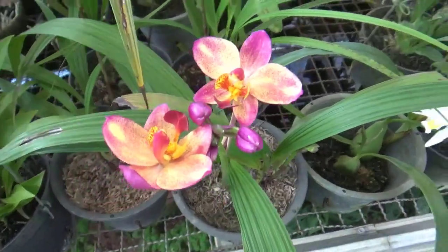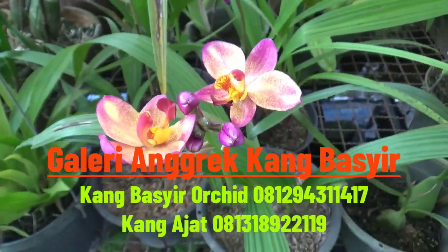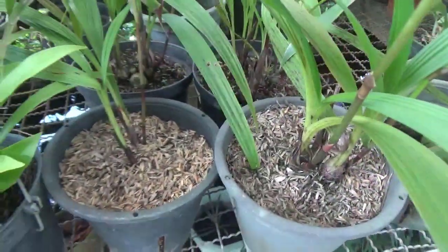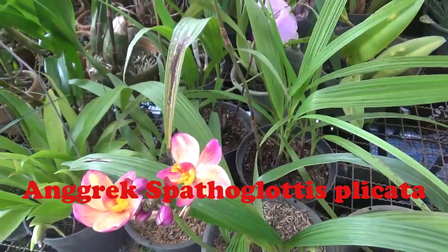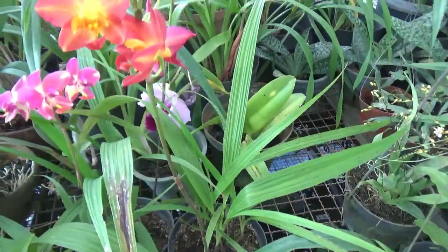Assalamualaikum warahmatullahi wabarakatuh. Jumpa lagi dengan Kang Basir di channel kita, yaitu Galeri Angrek Kang Basir dan Kang Basir Orchid. Nah, ini adalah Angrek Tanah Sejati. Ini namanya Angrek Spathoglottis. Nah, Spathoglottis itu adalah sebuah genus angrek.